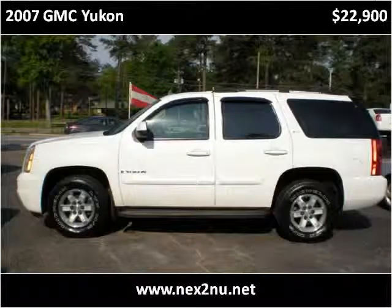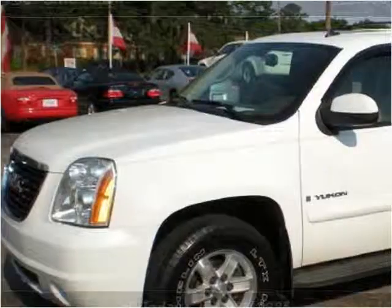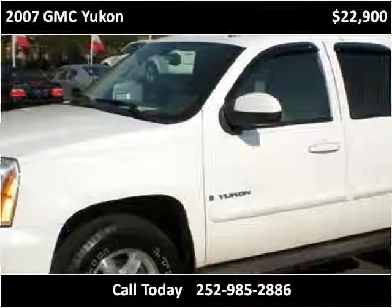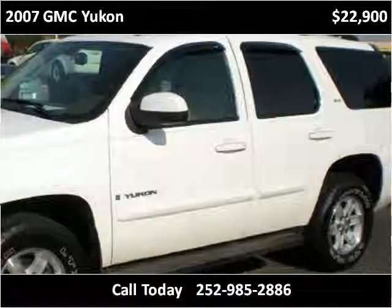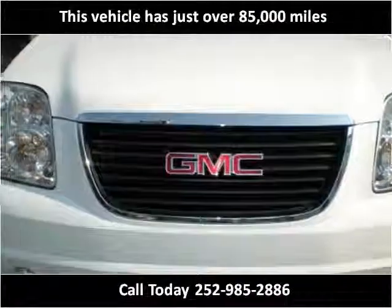This 2007 GMC Yukon is available from Next to New Auto Sales. This vehicle has just over 85,000 miles.